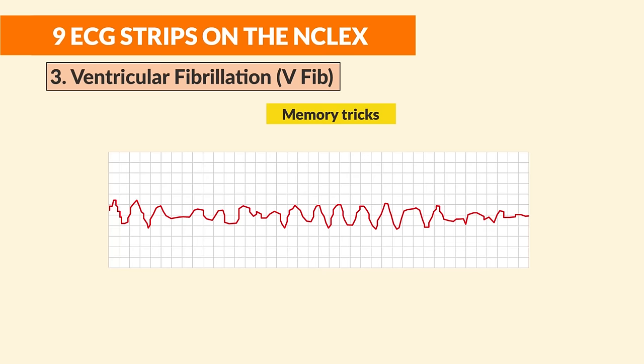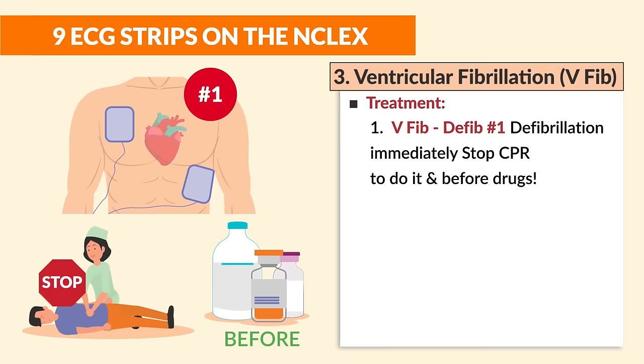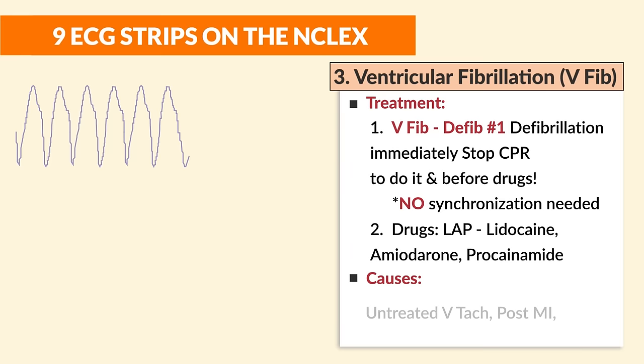Number three is ventricular fibrillation, also called V-fib. Memory trick: fib is flopping around like a squiggly line. The number one treatment is defibrillation immediately — stop CPR and do it before drugs. There's no need to synchronize; that's only for cardioversion, the controlled shock.